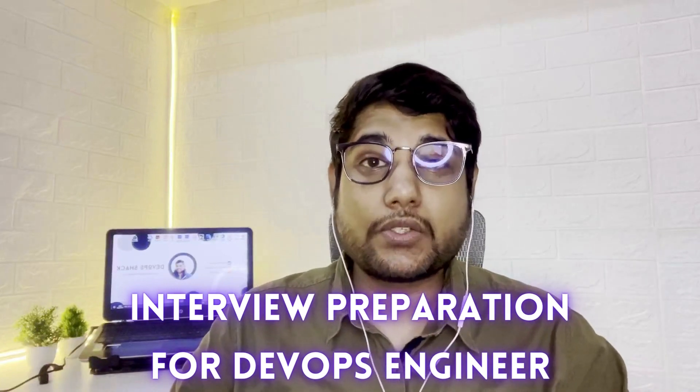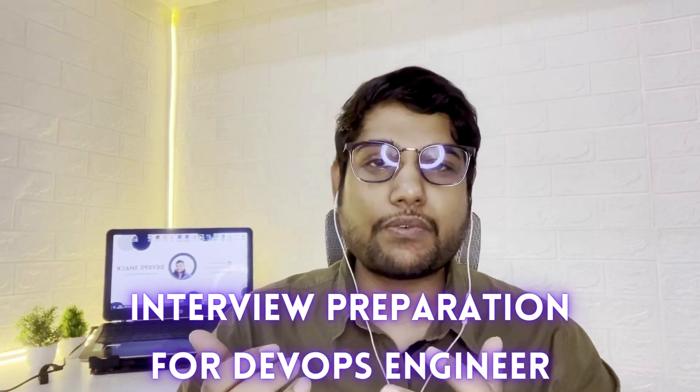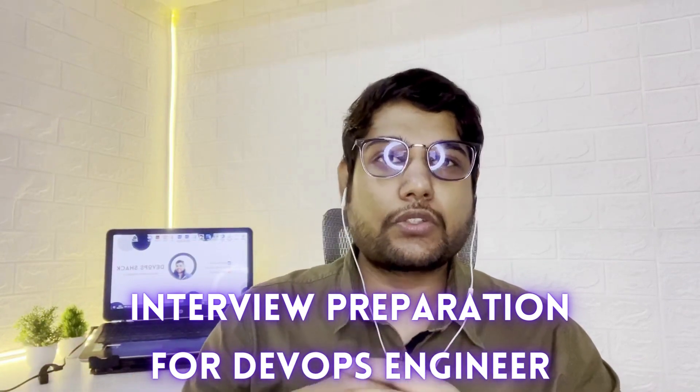Hello team and welcome back to the channel. In today's video I'm going to guide you on how to start interview preparation for DevOps engineers. Everything I will guide you, you just need to watch the video carefully and follow the instructions. Before starting, I would request you to subscribe to the channel — we upload videos on a daily basis, or at least we try to. Subscribing motivates me to create free content and keep going with YouTube.